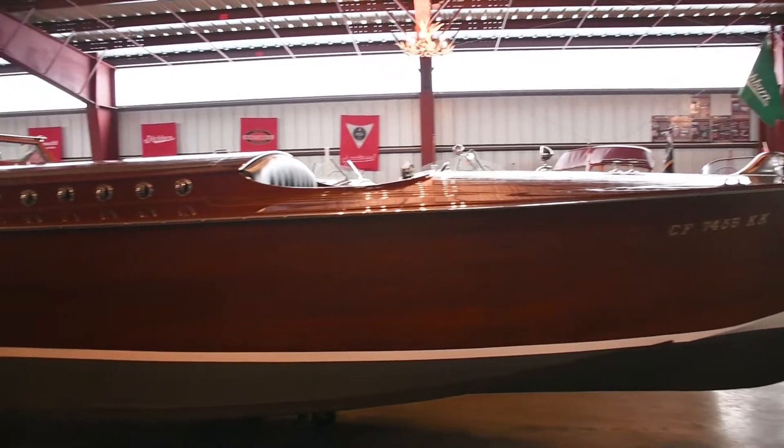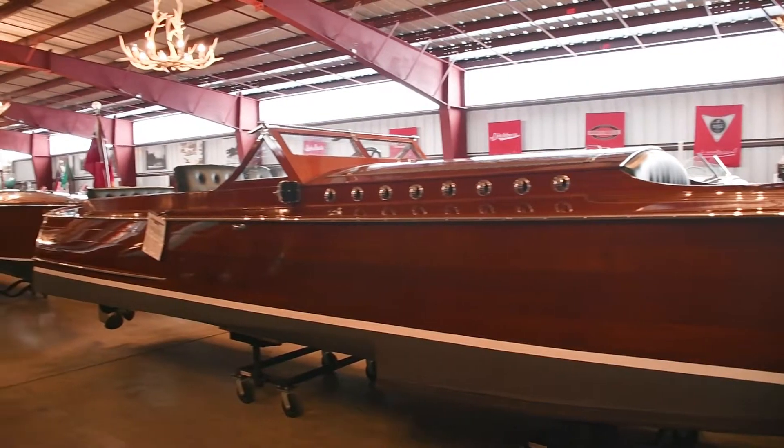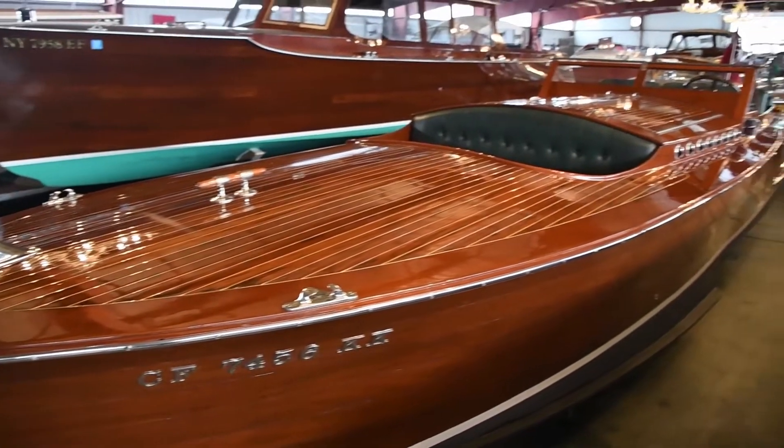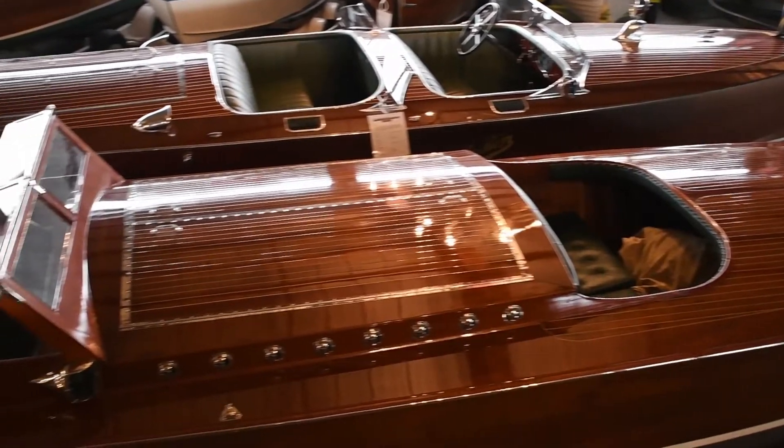The boat you are looking at is a 27-foot 1929 Ditchburn Viking. The Ditchburn Viking is regarded as one of the most spectacular boats to come out of Herb Ditchburn's factory in Gravenhurst, Ontario.